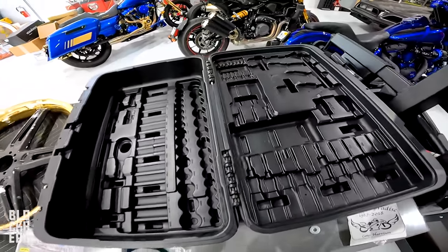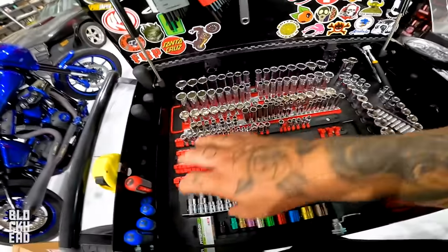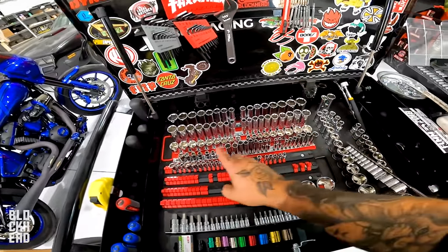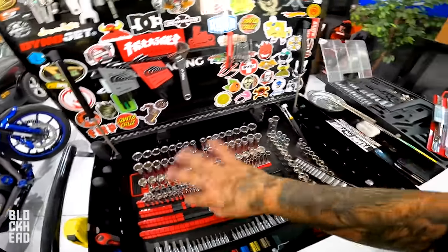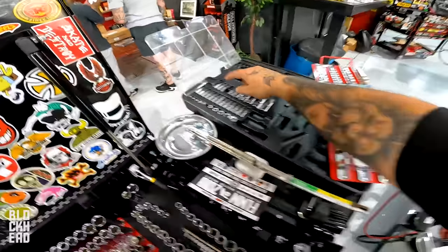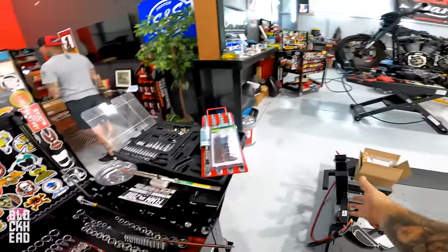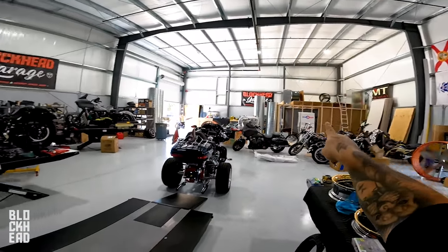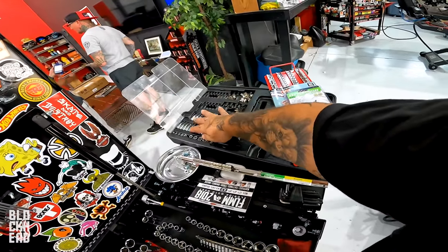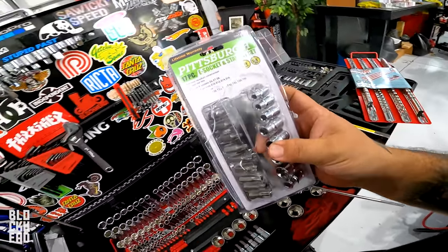The kit comes with an absolute ton of sockets and it's nicely organized in the case, but whenever you transfer it to a tool cart, you're left trying to get them all organized. I tried to do standard on the left and metric on the right, but found some spots where I mixed those up and have to re-organize. I already lost my T25 — I don't know how it's already gone. We were using a lot of these tools to build the dyno room.